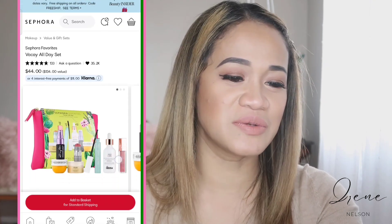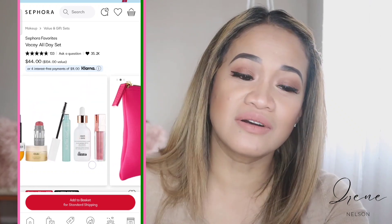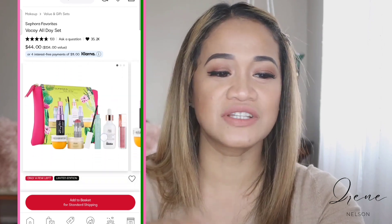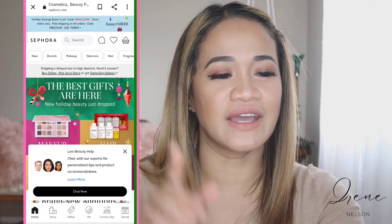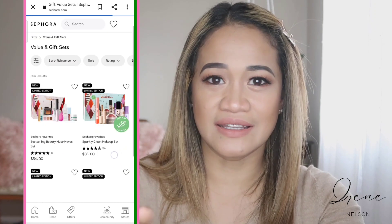My next one is the Vacay All Day Set. This is a nice travel set — it has that milk blush, like a creamy milk blush. It's complete: you got the lipstick, you got mascara, you got blush, you got moisturizer. It's a value of $134 and you can buy it for $44. That's another great set on Sephora.com. Don't forget, it's in the holiday section. I love their sets because they always come with a good deal on the holiday.